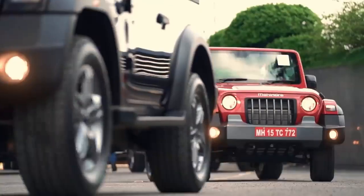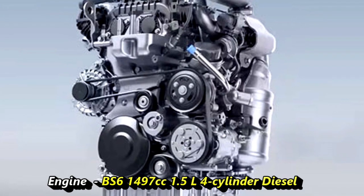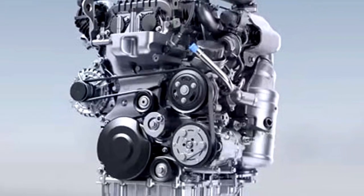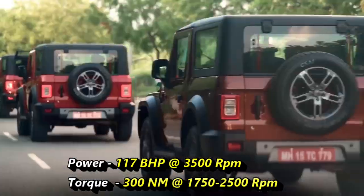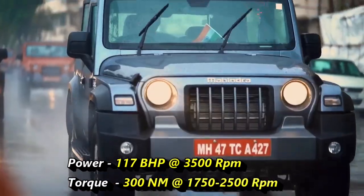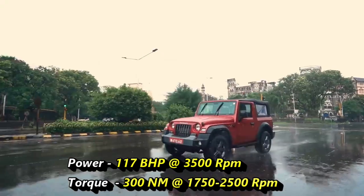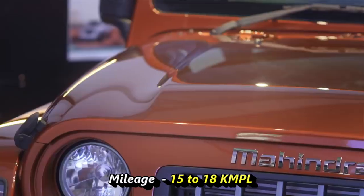Talking about the power, the new THAR will get a BS6-compliant retuned 1497cc 1.5-litre 4-cylinder diesel engine which was already used in the Mahindra Marazzo. The engine can deliver 117 bhp of maximum power at 3500 rpm and 300 Nm of peak torque at 1750 to 2500 rpm. The engine can give a mileage between 15 to 18 kmpl.